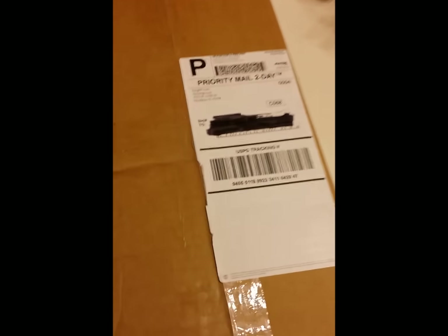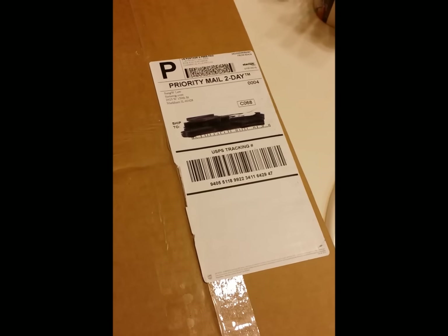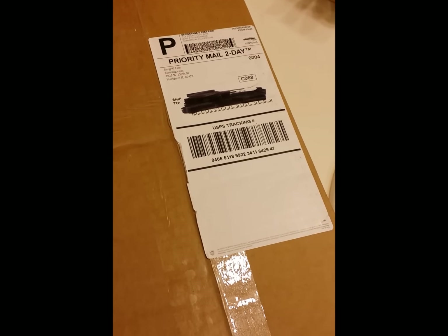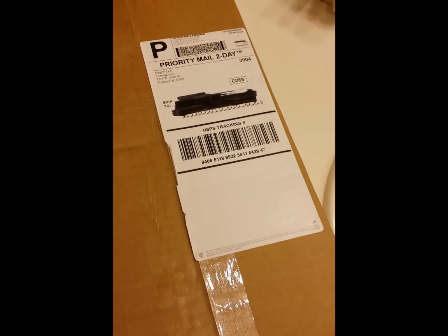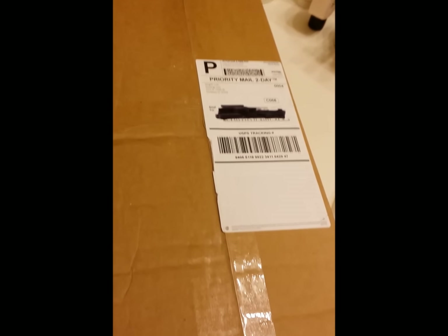I'm very excited — I ordered from Sister Wigs, my first time ordering from this company. I ordered on Sunday and it's Friday and my order is already here. Let's get started.